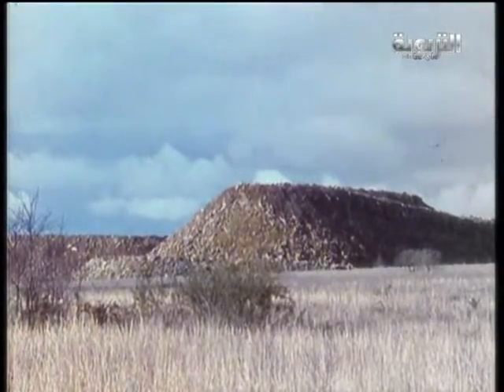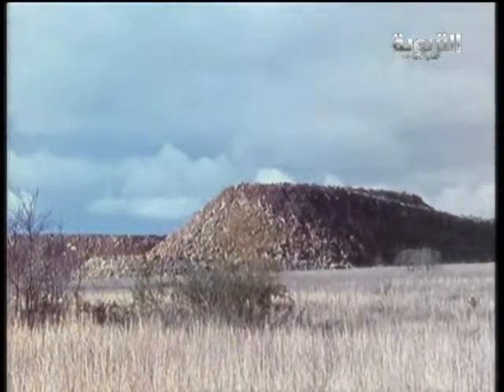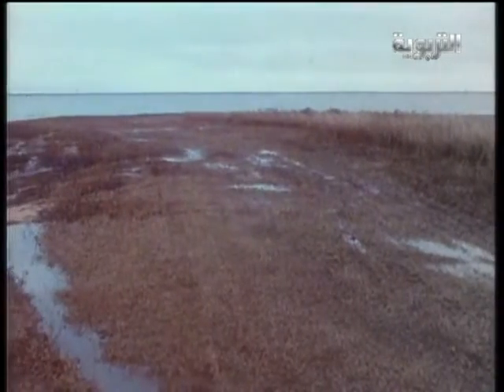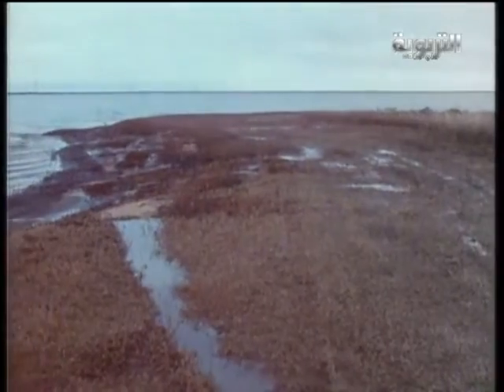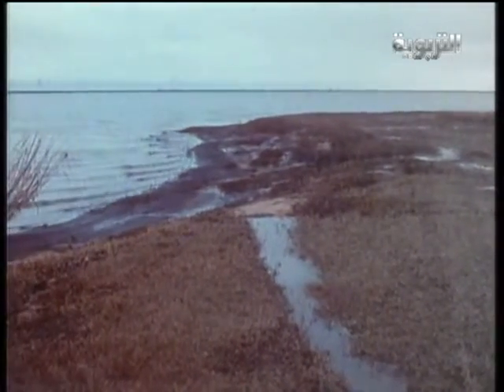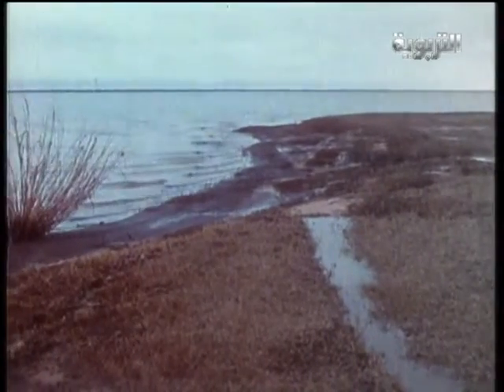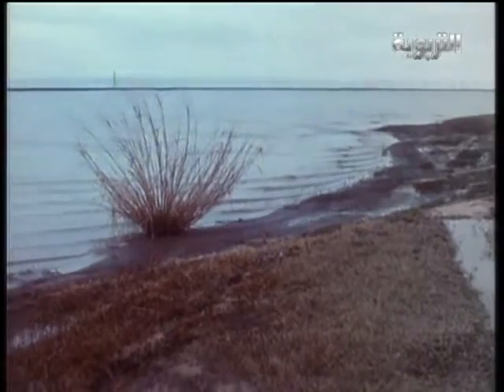So during a lightning storm, stay away from high places so you won't be hit. If you're caught out in the open, lie down so you won't be the highest thing around. Remember that bodies of water also conduct electricity, so don't go swimming or ride in a boat during a lightning storm.